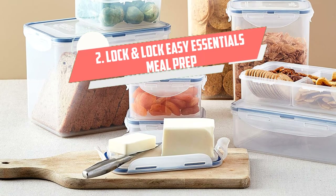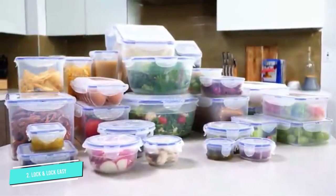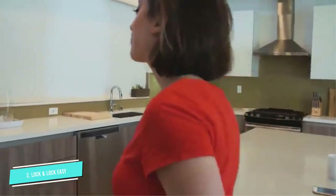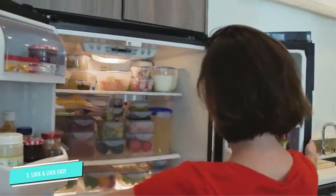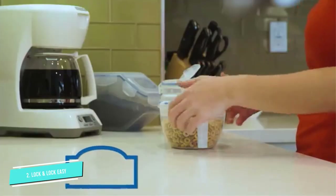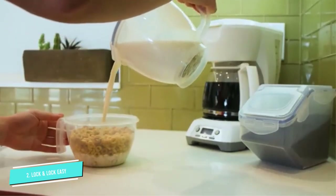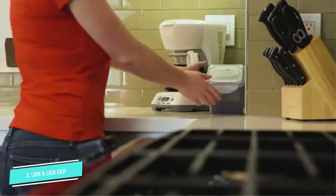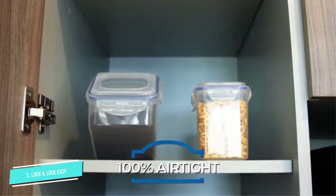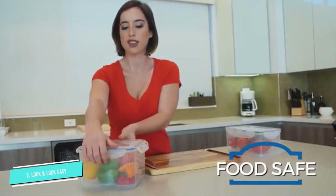Number 2: Lock & Lock Easy Essentials Meal Prep. Suitable as an airtight lunchbox and as a kitchen storage unit, the Easy Essentials on the Go Meals Divided Container allows you to separate different foods inside one container. It can be used for work, school, picnics, parties, but also for storing all kinds of food. The lid has a four-point locking system that seals the box, keeping food fresh for longer and preventing unwanted drips and spills. The container is made from BPA-free plastic and is microwave and dishwasher safe, so it can be easily cleaned but also used in the freezer, pantry, or refrigerator. A convenient divider allows you to customize your container space storage.